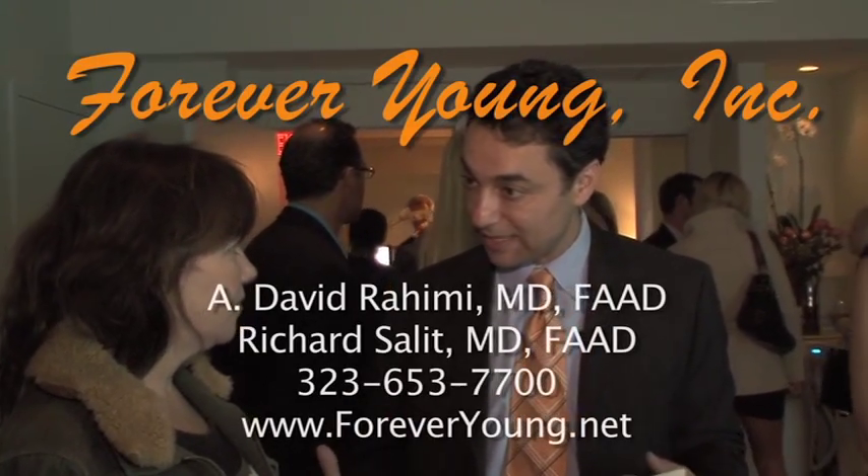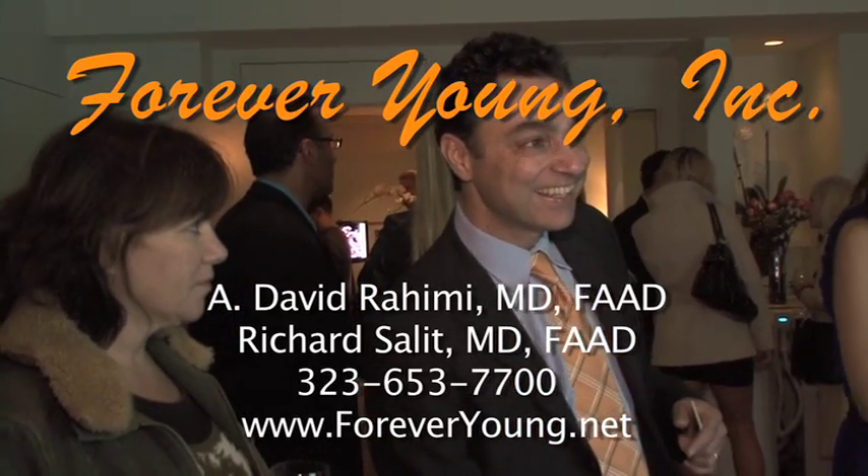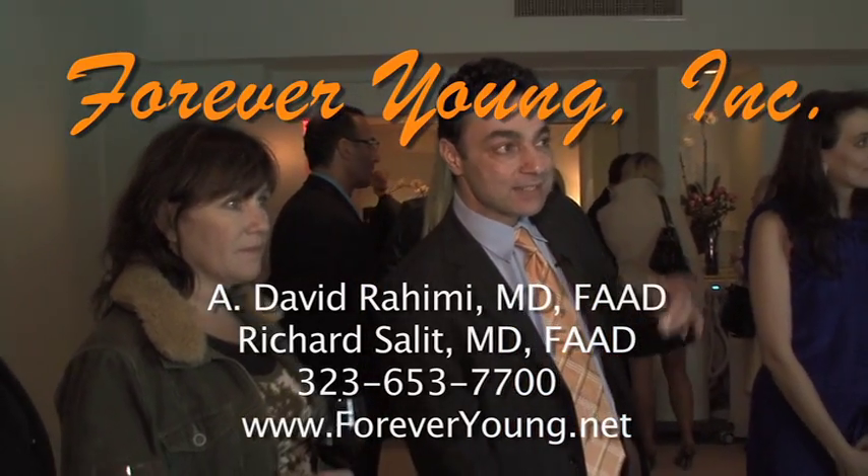For more information on CoolSculpting and to make an appointment for a wide palette of aesthetic options, contact Forever Young at 323-653-7700.